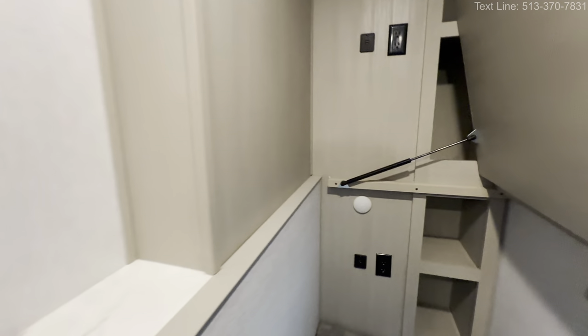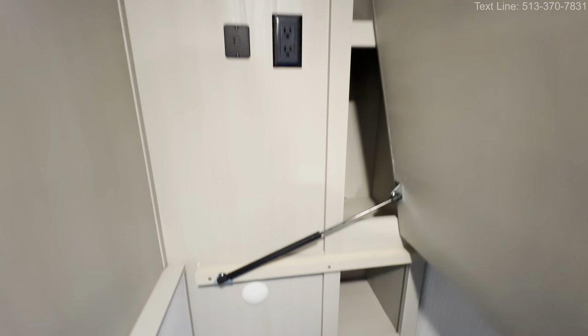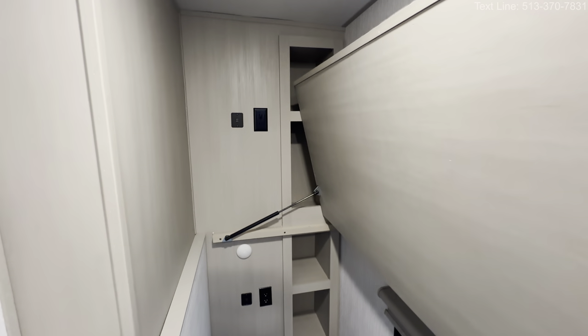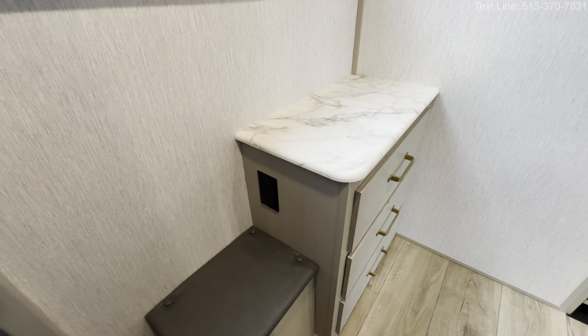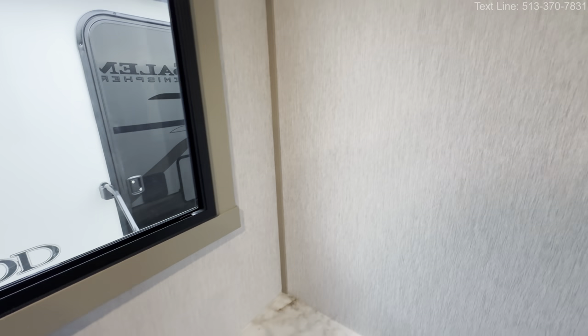Two USBs and two outlets, two cubbies on top — two USBs, two outlets, and two cubbies — so no arguing there. You've also got your own little light. You could sit back, play some video games, get some you-time as a kid. You also have a dresser right here and a little step stool to help you get up into the bunk room.